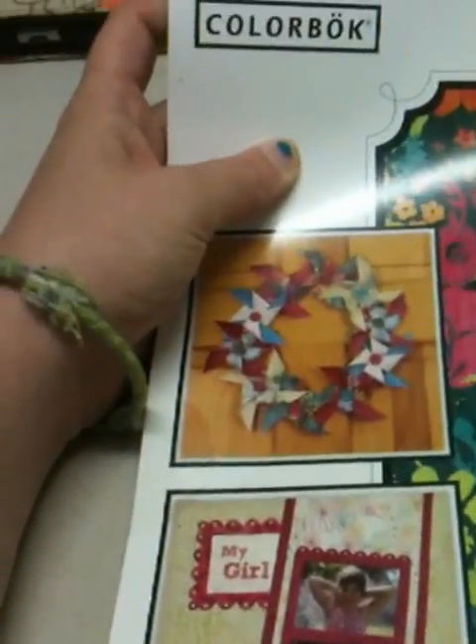They just came out with a few new paper packs, and this is one of the new ones. It's by a company called Colorblock — or however you say it. And this one's called Joplin. It's really pretty. I'll go through it with you.